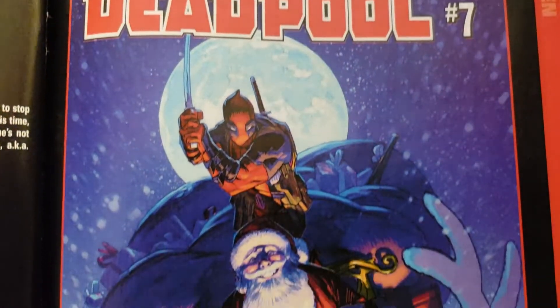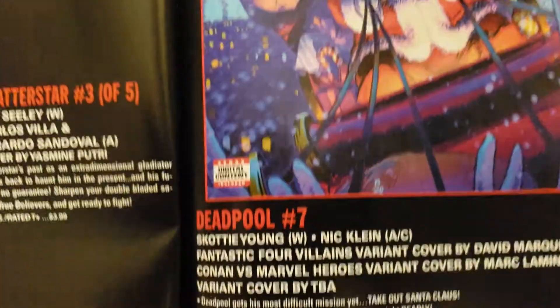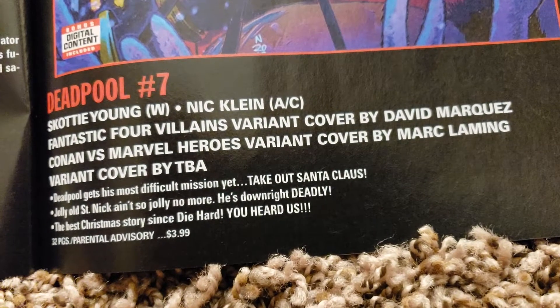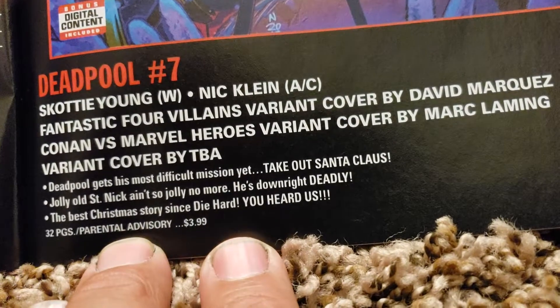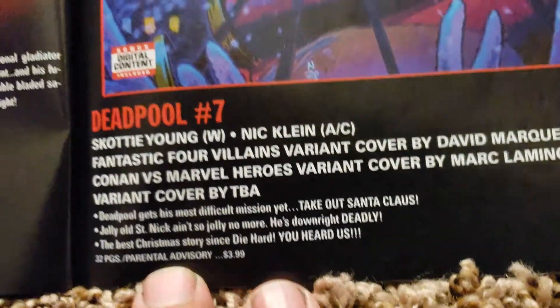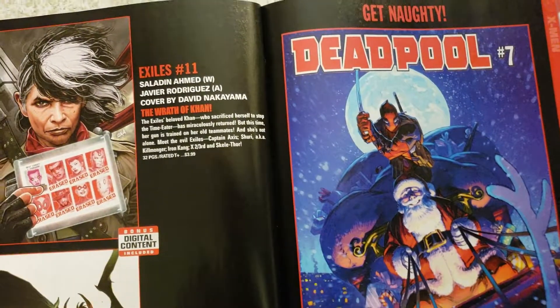Deadpool number 7 — what are you going to do, slice Santa's head off? Cool colors, that's funny. Scotty Young doing the writing, Nick Klein doing the art and cover. Marquis David doing the Fantastic Four Villains variant, and Mark Lamming doing the Conan vs. Marvel Heroes variant. Other variants to be announced. 32 pages, Parental Advisory. 'The best Christmas story since Die Hard. You heard us.' So that might be something to get.